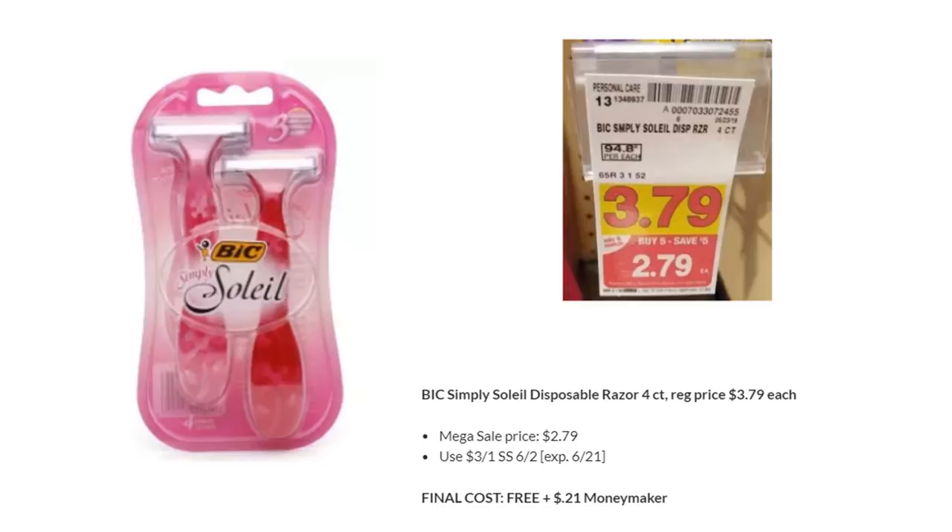Bic Simply Soleil disposable razors are on Megasale for $2.79. There's a $3 off one coupon in SmartSource 6/2 — they'll be free, plus $0.21 of overage to go towards the rest of your cart. My store hasn't had them since the last Megasale — they've been completely wiped — but if you have them in stock, they are definitely worth grabbing.